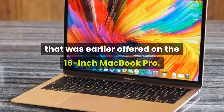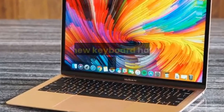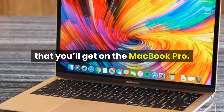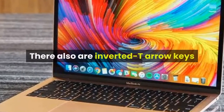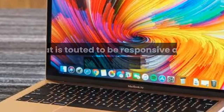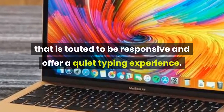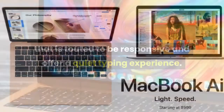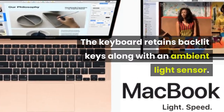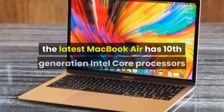The USP of the MacBook Air 2020 is the Magic keyboard that was earlier offered on the 16-inch MacBook Pro. The new keyboard has the same one millimeter of key travel found on the MacBook Pro. There are also inverted T-arrow keys with a refined scissor mechanism that is touted to be responsive and offer a quiet typing experience. The keyboard retains backlit keys along with an ambient light sensor.